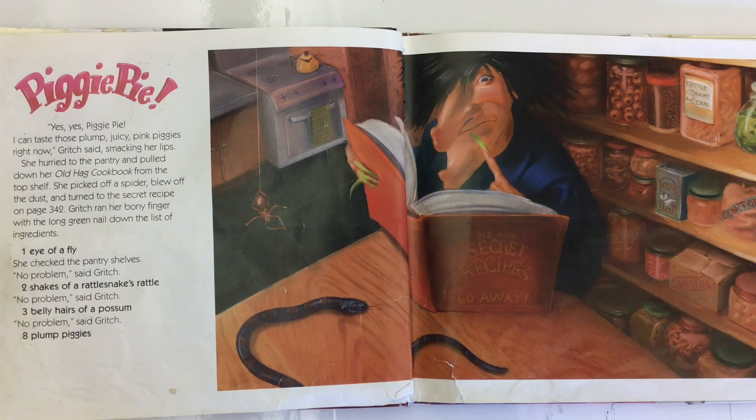She hurried to the pantry and pulled down her old hag cookbook from the top shelf. She picked off a spider, blew off the dust, and turned to the secret recipe on page 342. Gritch ran her bony finger with the long green nail down the list of ingredients. One eye of a fly — no problem, said Gritch. Two shakes of a rattlesnake's rattle — no problem, said Gritch. Three belly hairs of a possum — no problem, said Gritch.